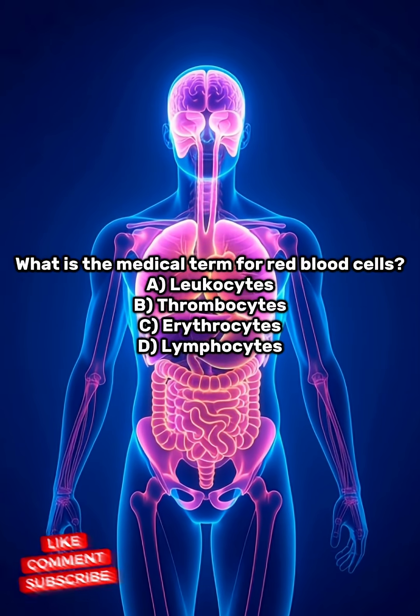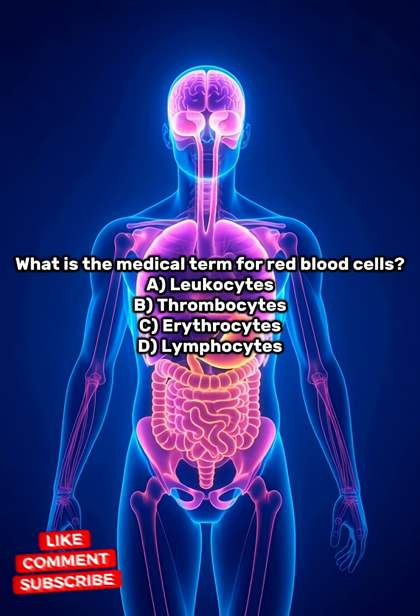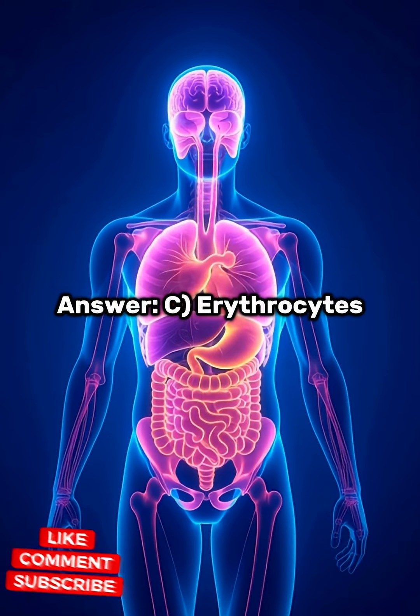What is the medical term for red blood cells? A. Leukocytes. B. Thrombocytes. C. Erythrocytes. D. Lymphocytes. Answer: C. Erythrocytes.